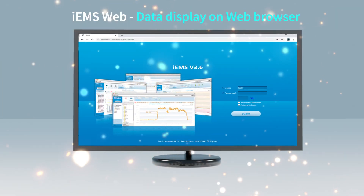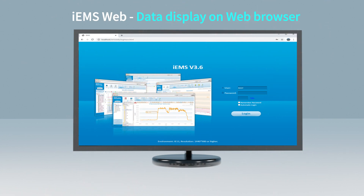EN50160 reports are also available. The IEMS Web is a web-based user interface for presenting data from the PECSTAR IEMS via web browser without the need to install any software components.